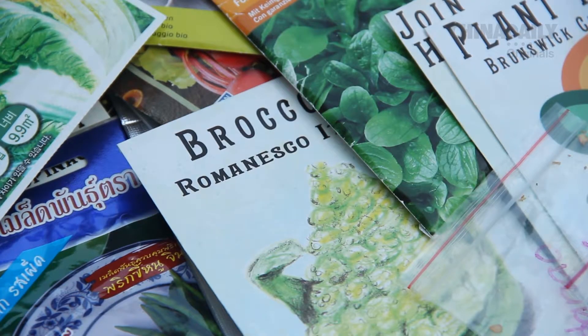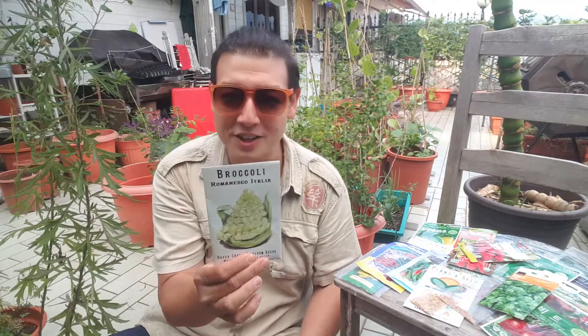I'm also really keen to start growing some Romanesco broccoli. These look really, really cool. They'll be a fun addition, hopefully, to the garden this season.